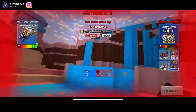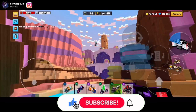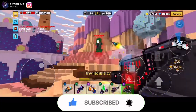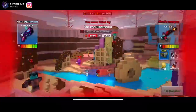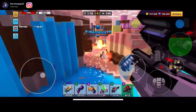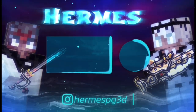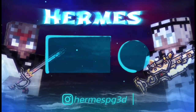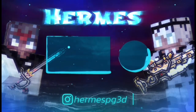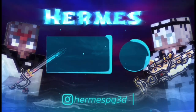Make sure to follow me on Instagram, HermesPG3D. Drop a like on this video and make sure to subscribe. We're on a journey to 133,000 subscribers and I'd really appreciate that a ton. It's our journey to become one of the best top Pixelgun 3D YouTubers. That's my goal. See y'all later — take care everyone, and mahalo. I'll see you next time.